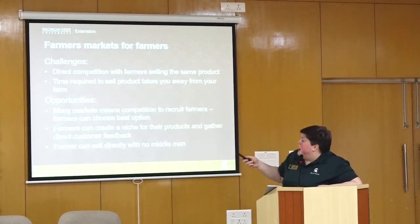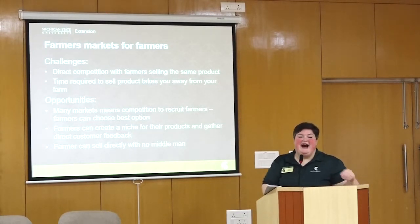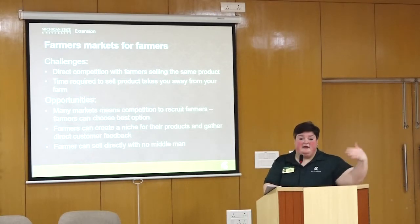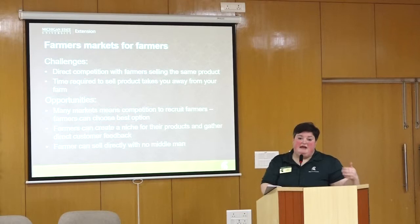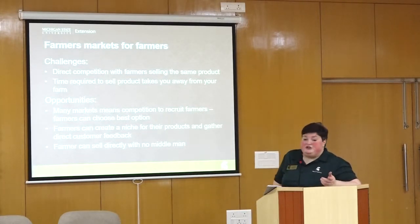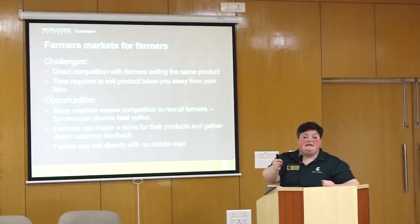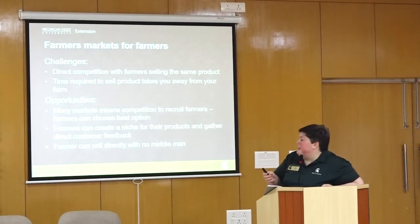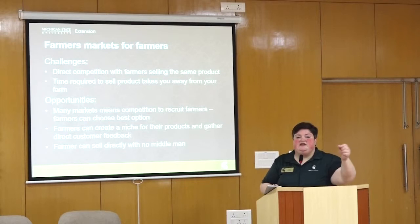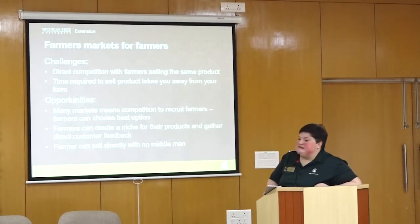Some challenges for the farmer: they may be directly competing with farmers selling the same product, which creates downward price pressure. Also, the time they're selling at the market is time they're not on their farm growing — they are the ones putting it all together and bringing it to the market. The opportunity, though, is that with so many farmers markets available, the farmer is in demand and gets to choose the best option. They can create a niche for their products, get direct feedback from customers — like whether to grow a different variety next year — and sell directly with no middleman.